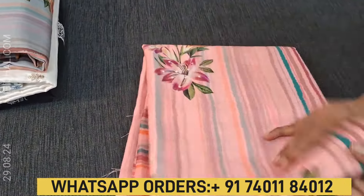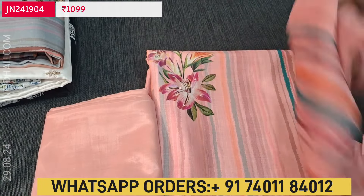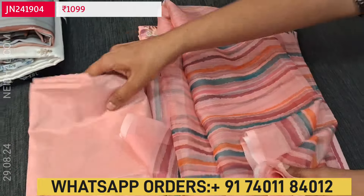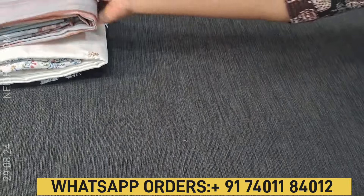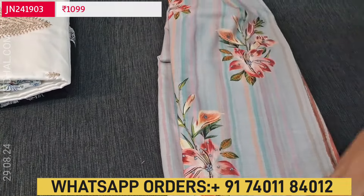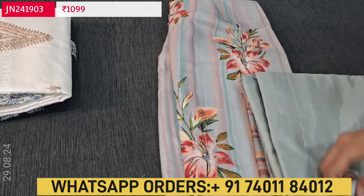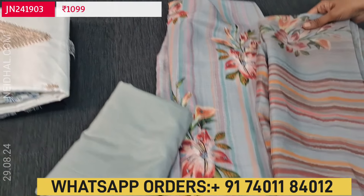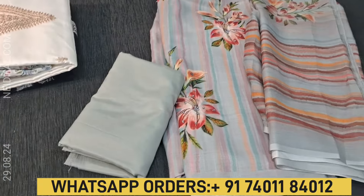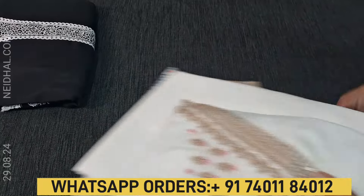The second color in the same design is pink and the third color is gray. These are beautiful sets for office wear, all three priced at 1099.